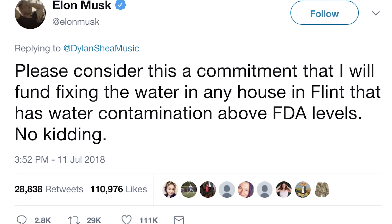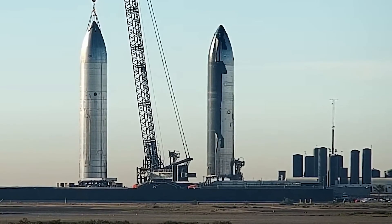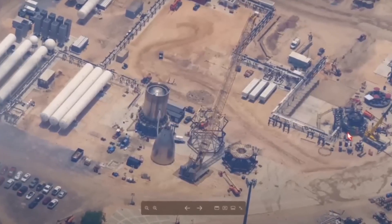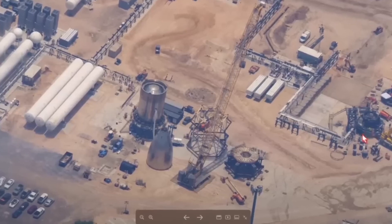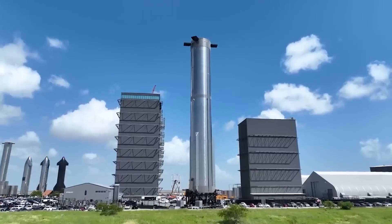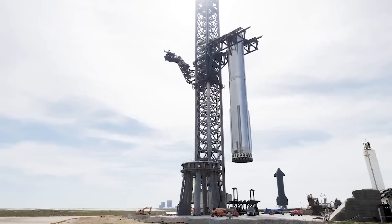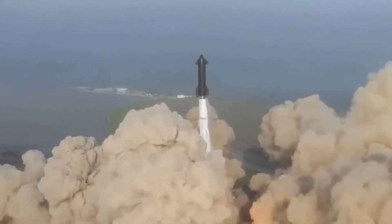The second launch of Starship will be greatly influenced by various key factors. One of the primary considerations is the implementation of design improvements based on insights gained from previous tests and flights. SpaceX has been meticulously analyzing data and conducting thorough evaluations to refine the Starship's design. These improvements encompass various aspects of the rocket, including its aerodynamics, structural integrity, and propulsion systems. Specific modifications may involve adjustments to the shape of the rocket, optimizing fuel efficiency, enhancing the thermal protection system, and fine-tuning the overall flight dynamics.